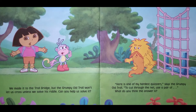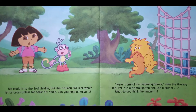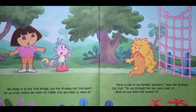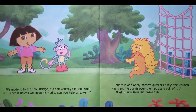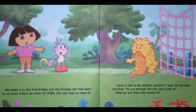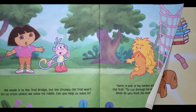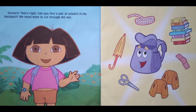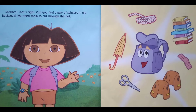We made it to Troll Bridge, but the grumpy old troll won't let us cross unless we solve his riddle. Can you help us solve it? 'Here is one of my hardest quizzers,' says the grumpy old troll. 'To cut through the net, use a pair of what?' Do you think the answer is scissors? That's right! Can you find a pair of scissors in my backpack? We need them to cut through the net.